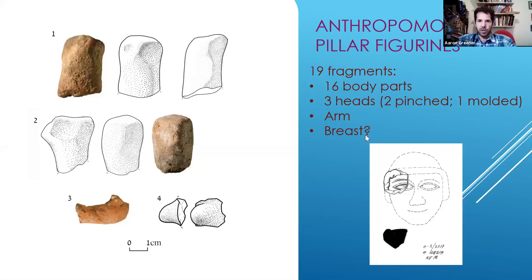Now let's get to our figurines. We found a total of 177 figurine fragments. 19 of them were anthropomorphic — belonging to human figurines or JPFs, Judahite pillar figurines. We have 16 body parts and three heads — you can see two pinched heads here. We found one fragment of a more sophisticated molded head, just a small fragment, and what seems to be an arm and perhaps a little breast.